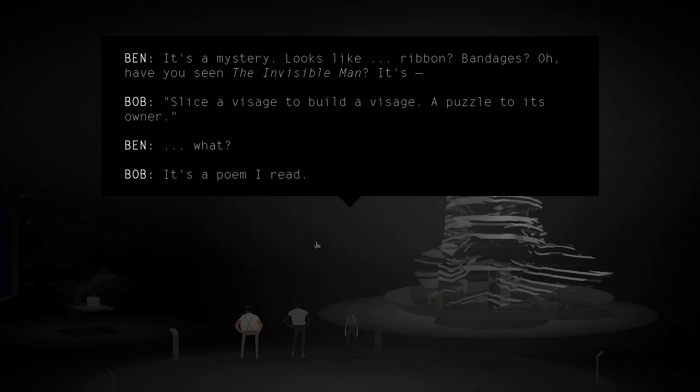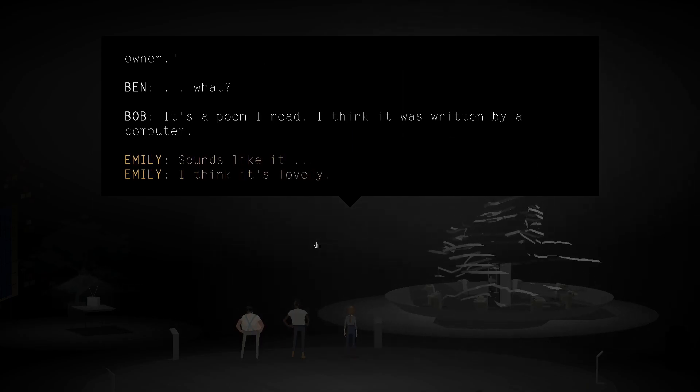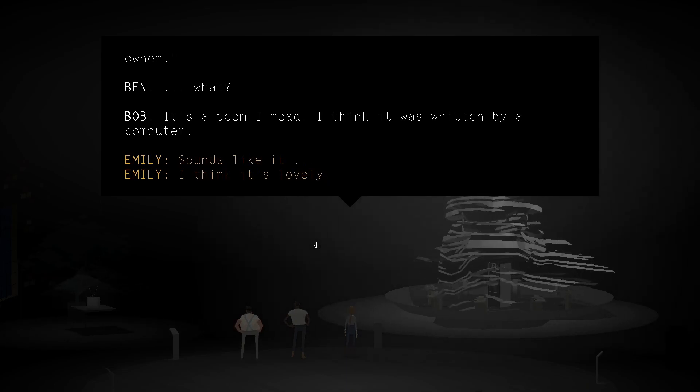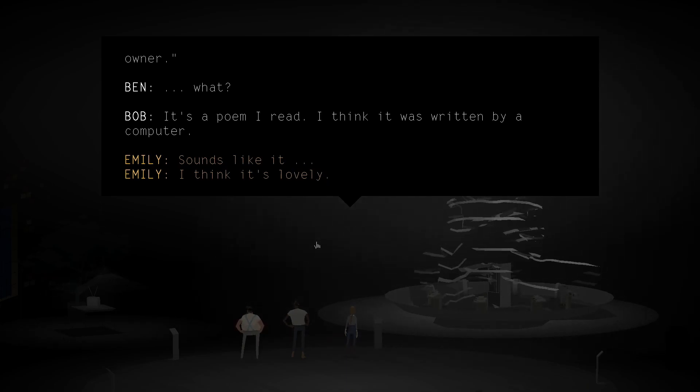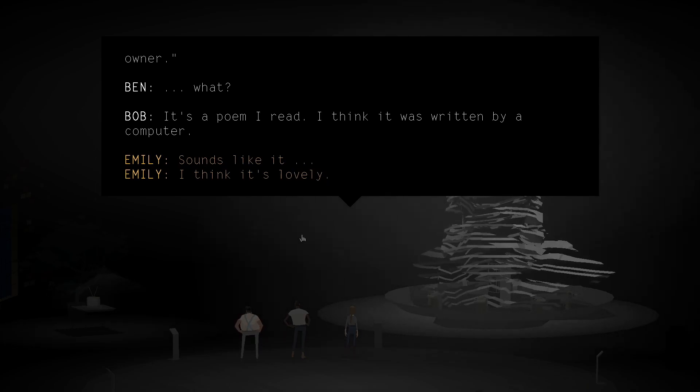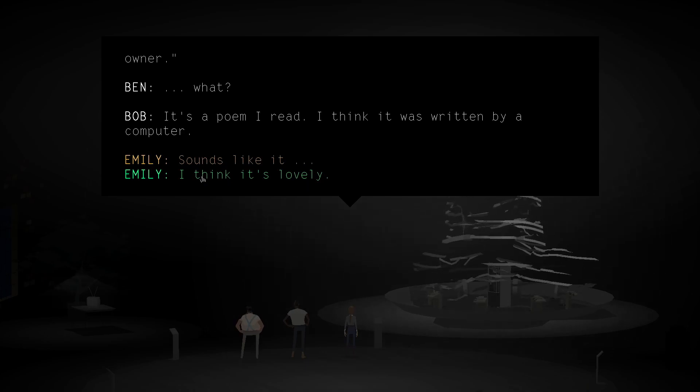What? It's a poem I read. I think it was written by a computer. Maybe it's Racter — one of the first poem generator program things. I think it's lovely.